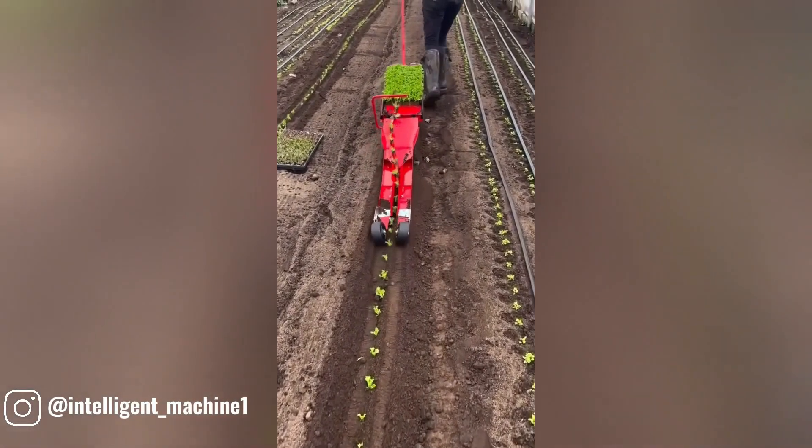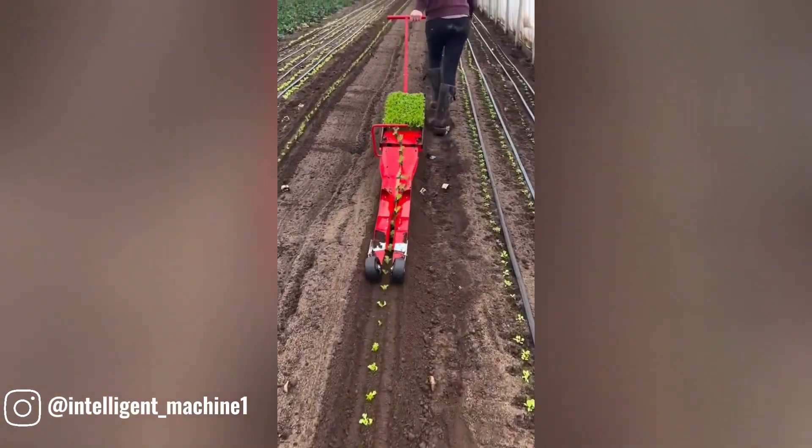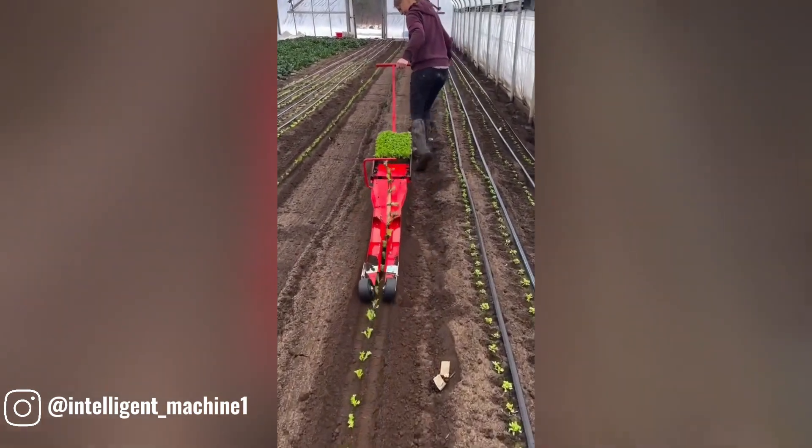This innovative farming tool makes row cultivation a breeze for anyone, regardless of experience. With its efficient design, it simplifies the process of planting, ensuring a bountiful and well-maintained crop.